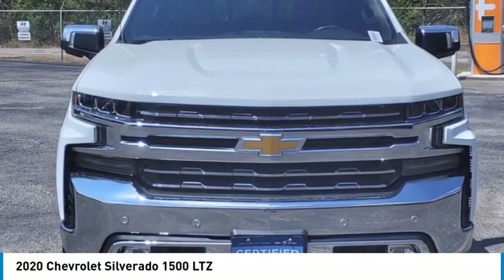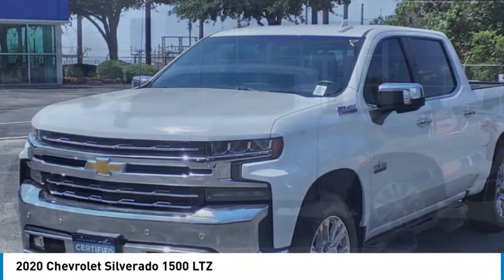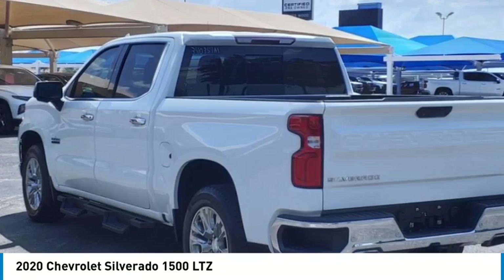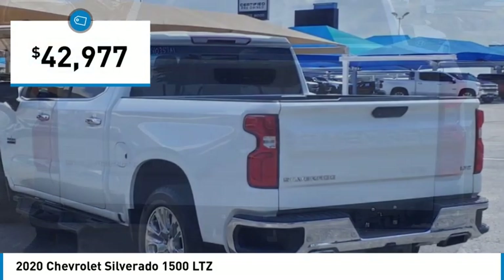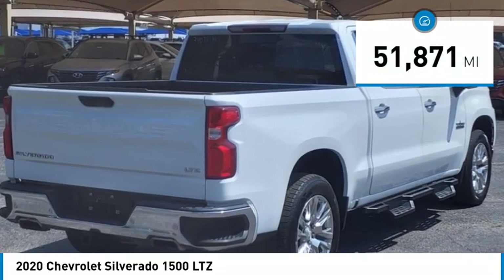Come test drive the 2020 Silverado 1500. The Chevy Silverado 1500 has the lowest cost of ownership of any full-size pickup and is priced below $45,000. This vehicle has less than 55,000 miles.